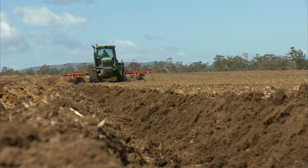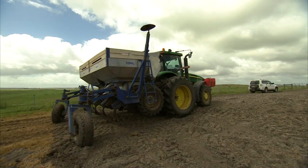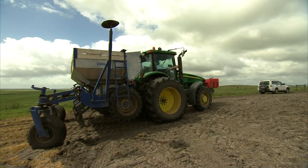So each potato farmer knows his own land. There is heavy red soils, there's light sands, there's loams — there's a whole range of soils and there's also a whole range of options for farmers about what they're going to do with that soil.